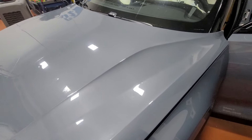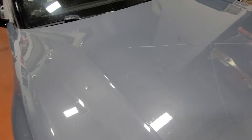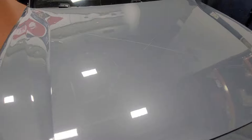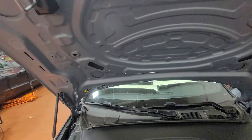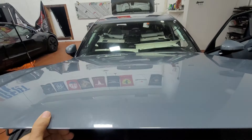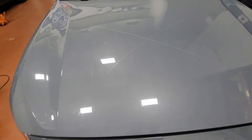Until someone comes up with a solution — which I doubt — because logically the double panel is glued in there, and unless you cut this whole area and remove the panel, which is not going to be safe for the car, there is pretty much nothing that can be done on this hood.